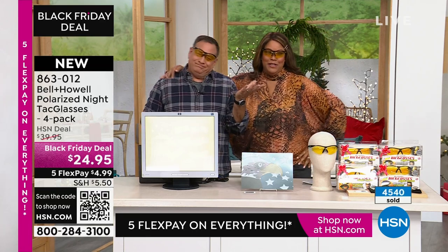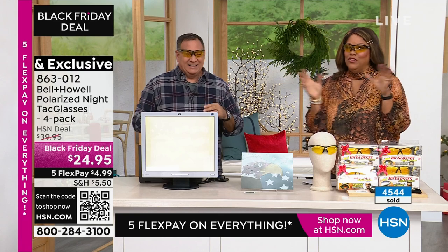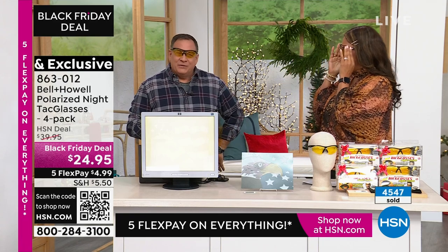We both have big heads. Look at these big heads here. They say it's great for TV. I was told by my agent, if you have a big head, you're made for TV. I filled the screen.